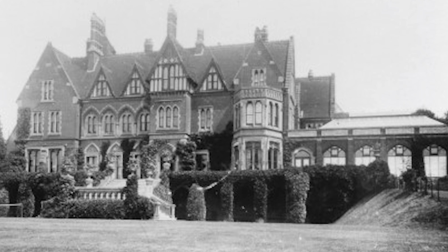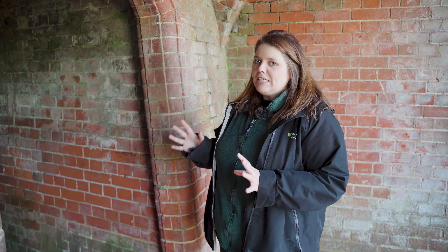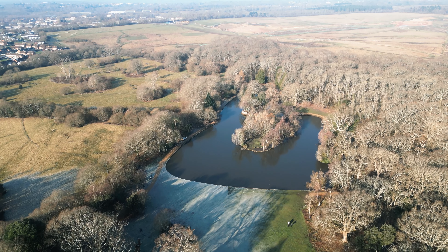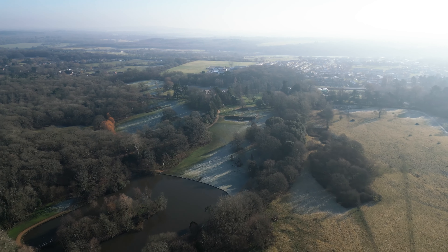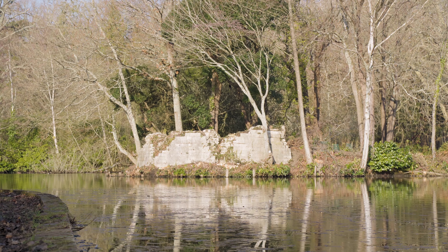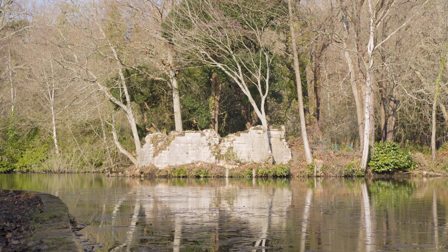We're not sure what the passage would have been used for — perhaps it was for the gamekeepers, or maybe Sir Fitzwigram or even William Stone — but it's just one of those little mysteries about Staunton Country Park that we are just starting to find out. Behind me is the beautiful Staunton Lake, which would have been an amazing view from the stone mansion. The lake was built by George Staunton, who also built the surrounding follies across the parklands, including the Chinese fort and the Chinese bridge, which is still here today.